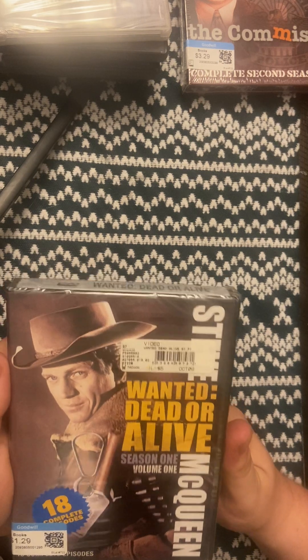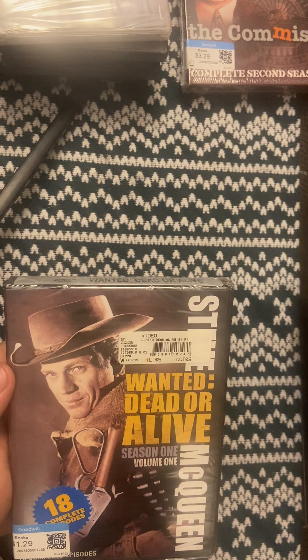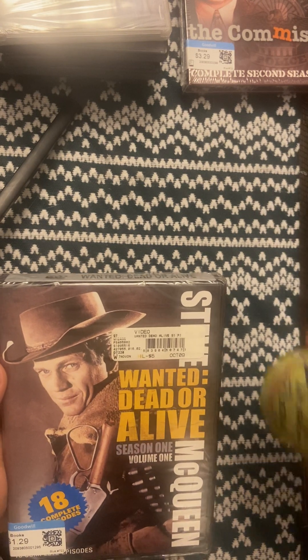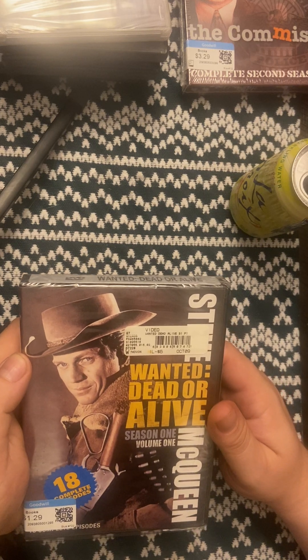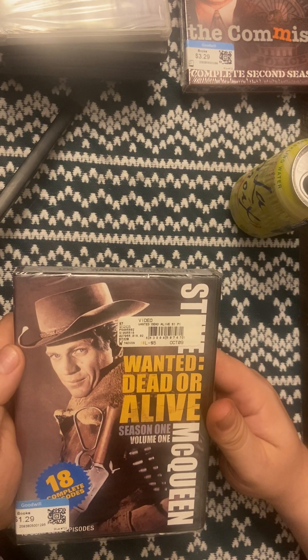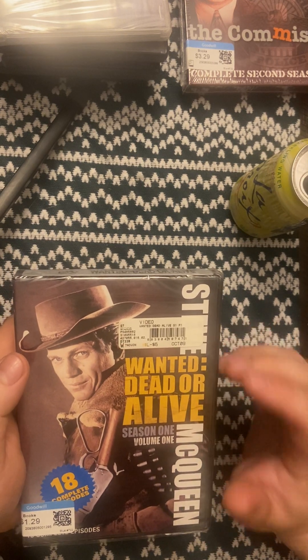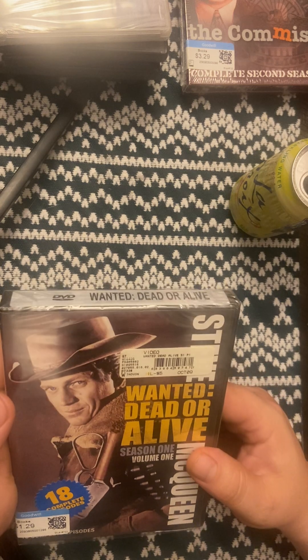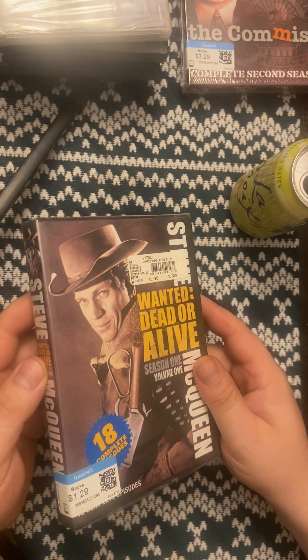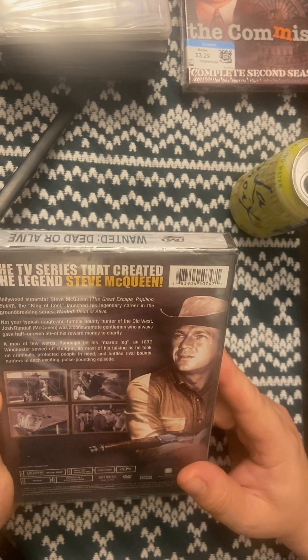I've been waiting for this one for a while. I'm sure I could have bought it off eBay for like 10 bucks, but I looked before and it was more than I wanted to pay. I found it for $1.29 at Goodwill, brand new — so that's a good deal.